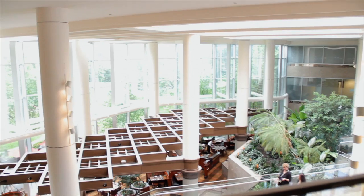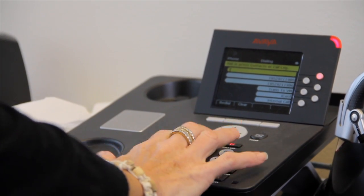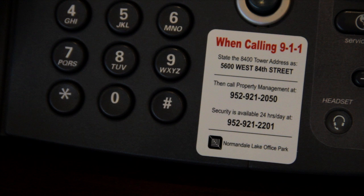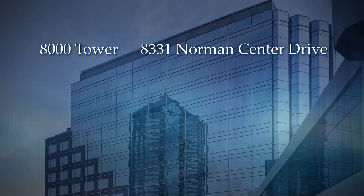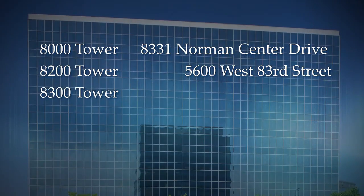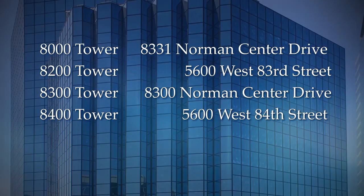Now that you have been familiarized with the building safety equipment, here is what you should do in case of an emergency. First, keep calm and dial 911. Make sure to give the 911 operator a description of the situation and your complete building address. We have stickers available for all tenant handsets — contact your floor warden if you need them. Building addresses are: 8000 Tower — 8331 Norman Center Drive; 8200 Tower — 5600 West 83rd Street; 8300 Tower — 8300 Norman Center Drive; 8400 Tower — 5600 West 84th Street.